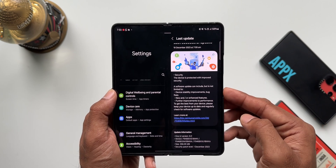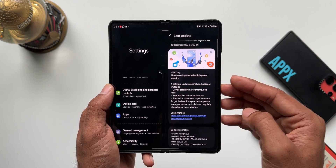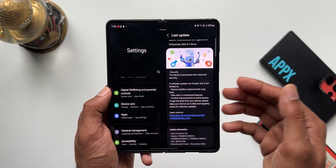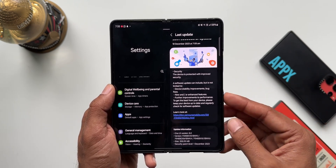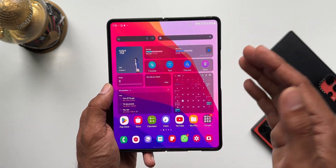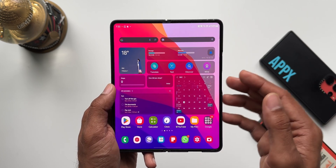If you've been facing any issues with the phone after the OneUI 6 update, this update should be fixing those, because this is the first update we've received after the stable version of OneUI 6.0 for the Galaxy Z Fold 5 series. The device is performing pretty well — animations are smooth and performance is pretty good.